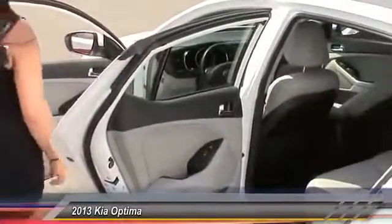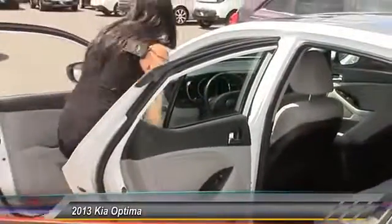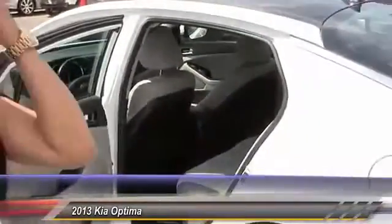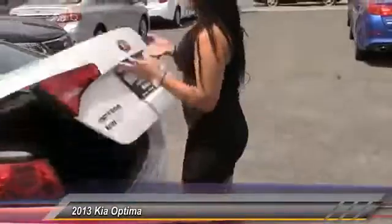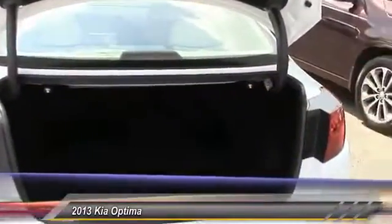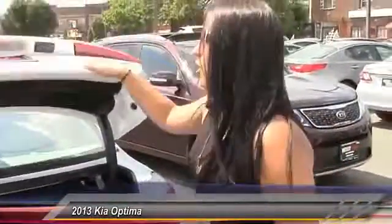Let me pop the trunk for you guys so you can see it. You have a lot of trunk space and you can do a 40-60 split in case you have any furniture or anything — you have a lot of room for it. A lot of people love this car, and this is your backup camera right here.